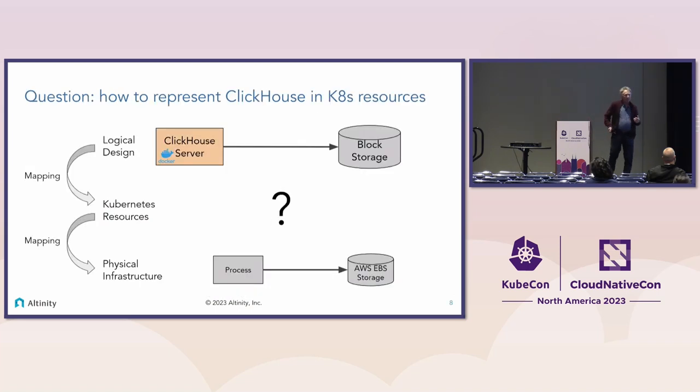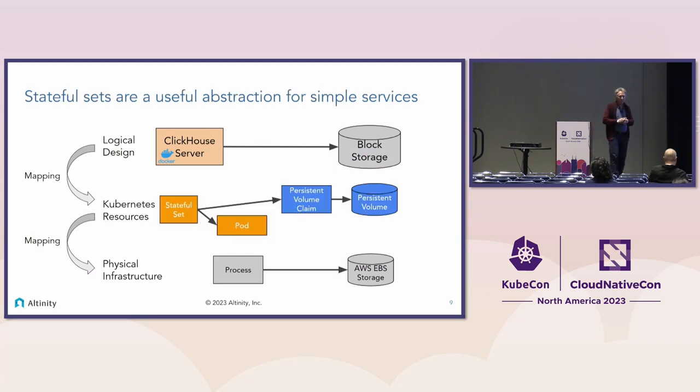The first design question relevant to storage was how to represent a database like ClickHouse in Kubernetes resources. Stateful sets are the standard low-level abstraction in Kubernetes for dealing with data. They have a fixed name for each replica and logic to connect that replica to storage, and reconnect it if the replica restarts. The question is: should you just lean on that for database replicas? It turns out the answer is no.